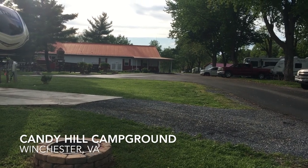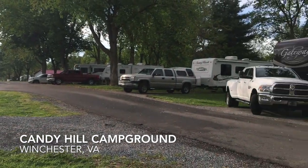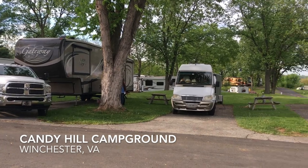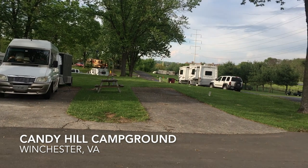Hey guys, it's Richard with the Bike Rover. I'd like to take a few minutes today to give you an introduction to the Candy Hill Campground in Winchester, Virginia. The campground itself is a very well-maintained campground, and the people that run it seem to be very nice.